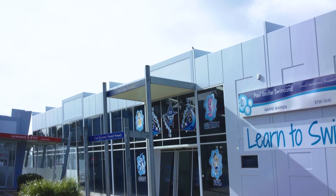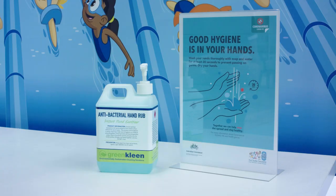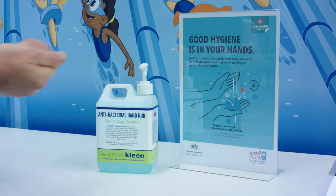For example, here in this centre, entry will be via the front door and the exit will be via the side door. Hand sanitiser will be available as you enter. Please make sure you and your family use it to help us all stay safe. There will be additional hand sanitiser at key locations throughout the facility. Please feel free to use it as you need.